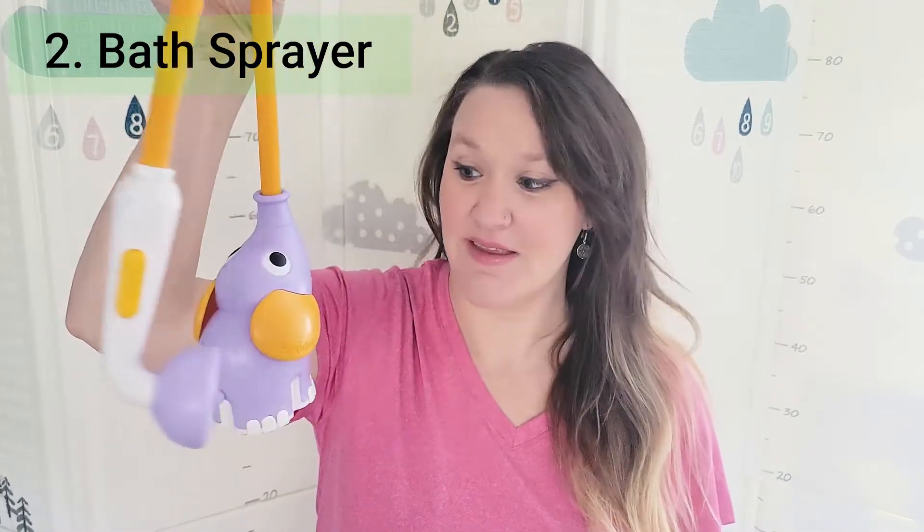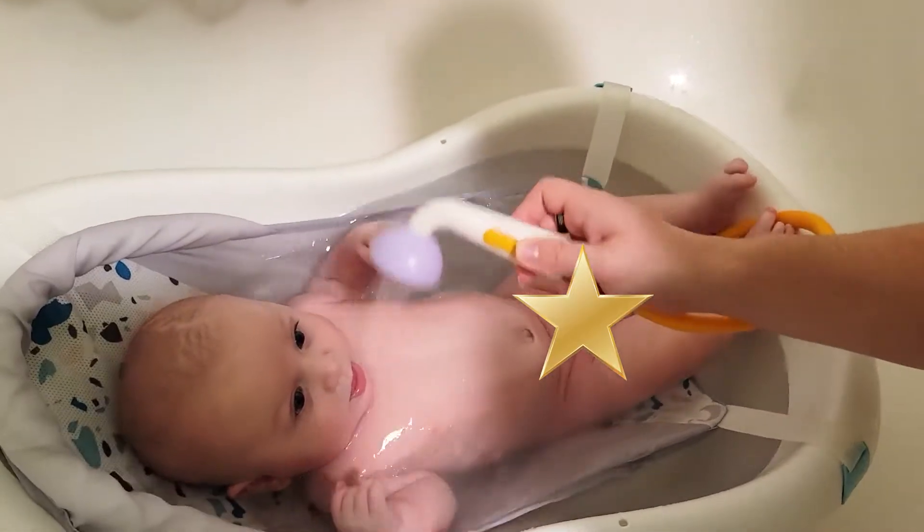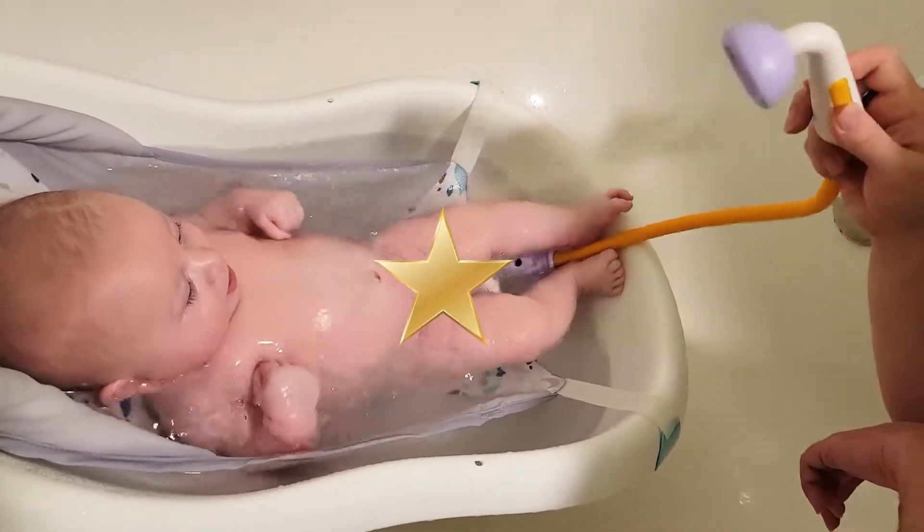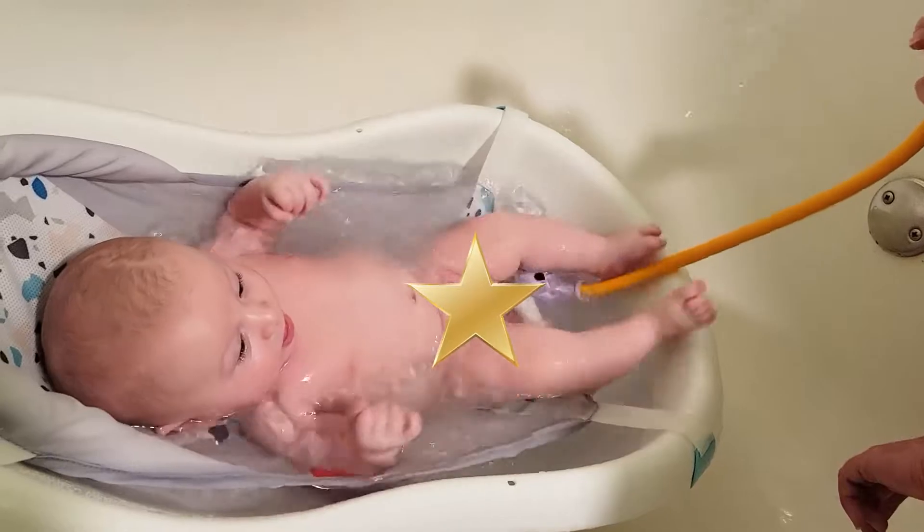Item number two on my list is a battery powered sprayer for the bath. This not only provides fun for bath time, it also helps to clean places that might be a little bit more difficult otherwise. We've used this since he's been able to take a bath after his umbilical cord fell off and he's loved it since. It's a great interactive type of toy that also serves two purposes. Highly recommend this item as well.